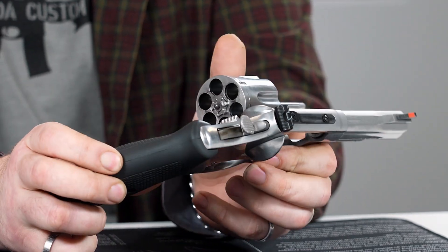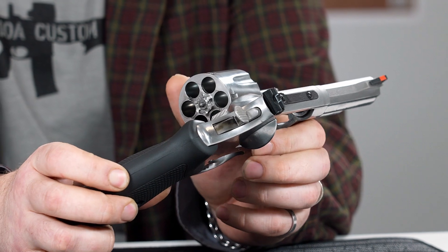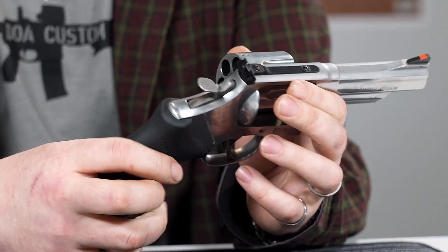Revolvers, also known as wheel guns or six shooters because of their common — but not strictly limited — two-six round capacity, have a revolving cylinder with multiple chambers that hold the rounds for firing.